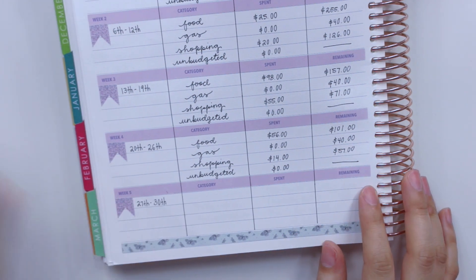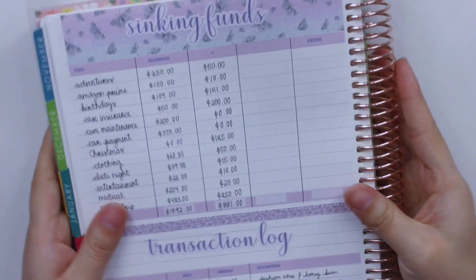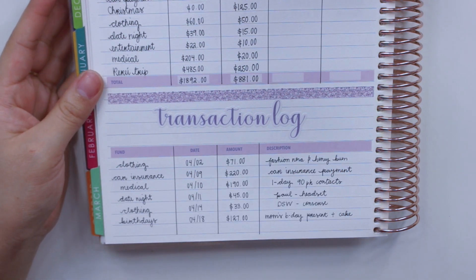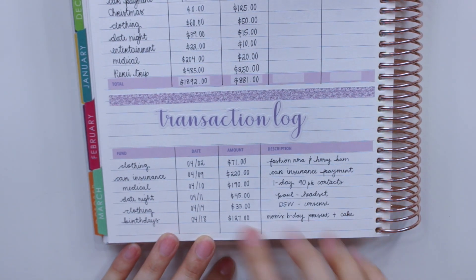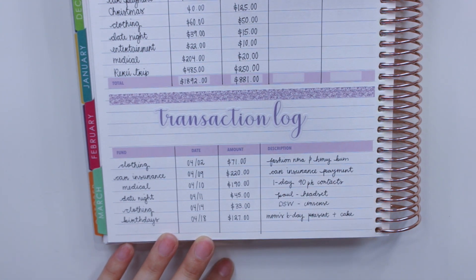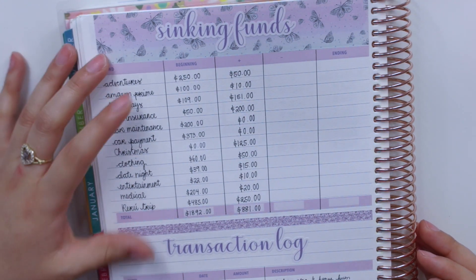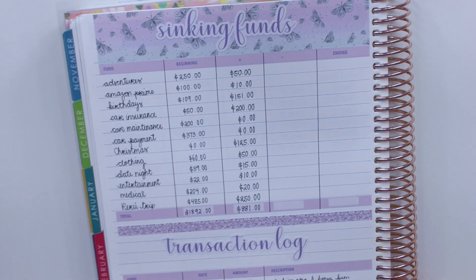That concludes the weekly check-in part. Now let me quickly bring you to my sinking funds page — there hasn't been anything new here. I do think I have a couple of dollars left. I don't foresee anything else happening this month; the things I had planned were my mom's birthday, some clothing shopping, car insurance, and contacts. Definitely recommend starting sinking funds if you haven't already.